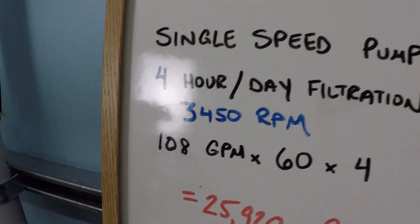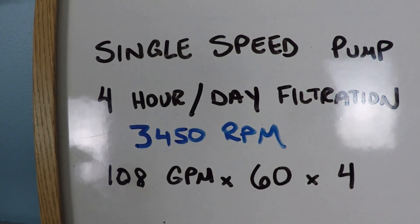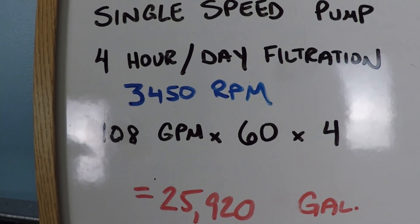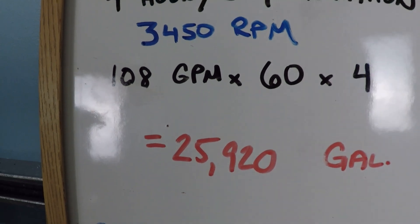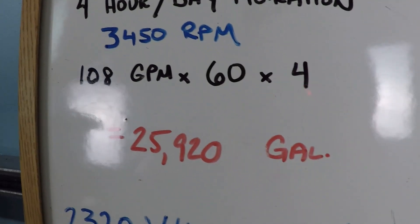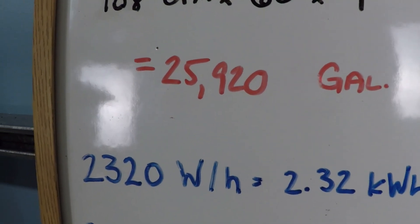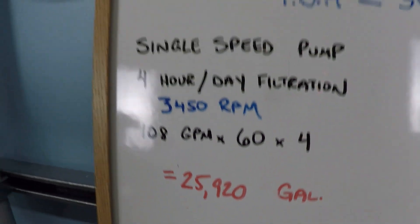This example system has approximately 30 feet of total dynamic head. We're looking at a single speed pump that's going to run only four hours per day at 3,450 rpm. This is a one and a half horsepower pump achieving about 108 gallons per minute — times 60 minutes times four hours — comes to just under 26,000 gallons.